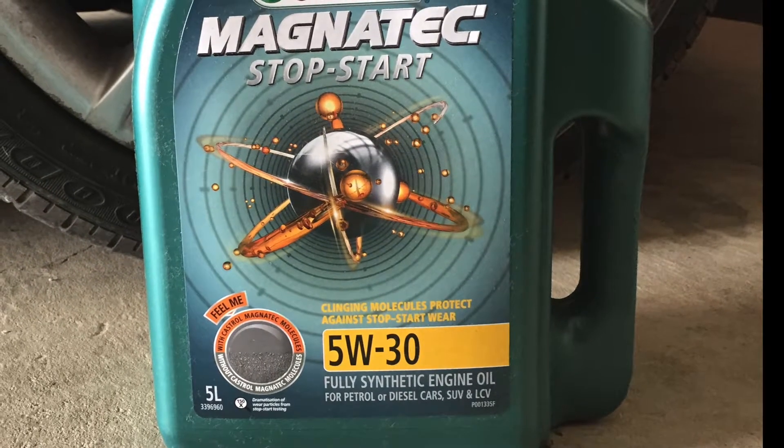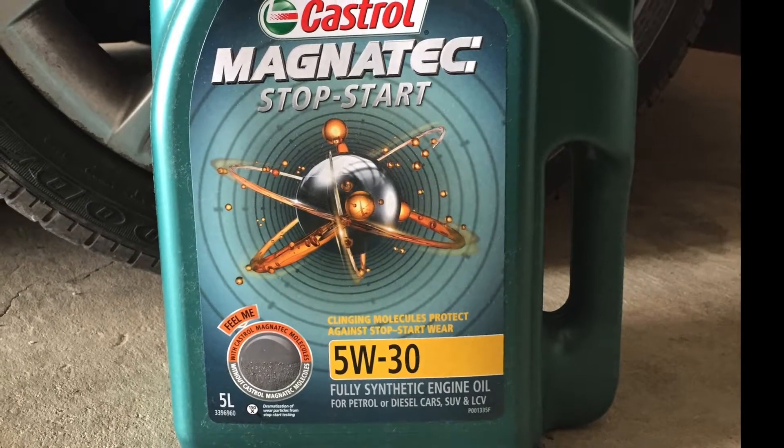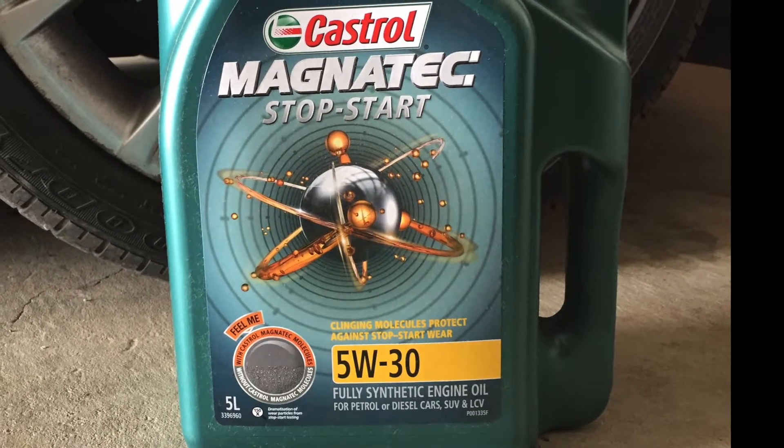I've done another video specifically about BMW engines and VVTi and using thinner oil. I'll put a link just up above — check that one out as well.